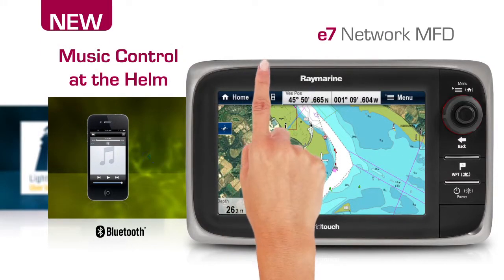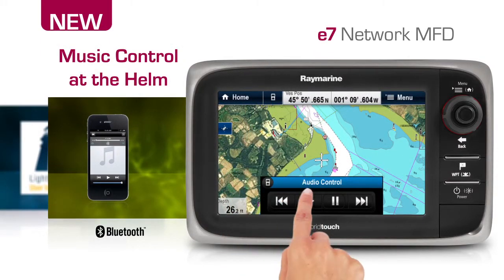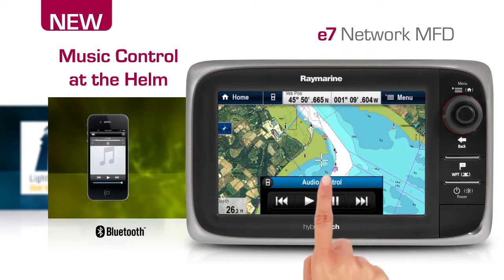Enjoy your favorite tunes right from the helm using Bluetooth connectivity to control the music functions on your iPod Touch, iPhone or iPad.